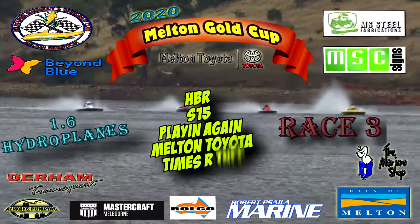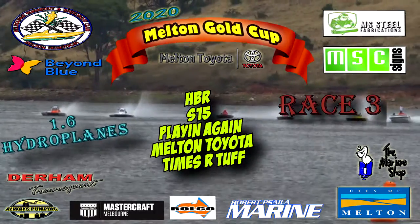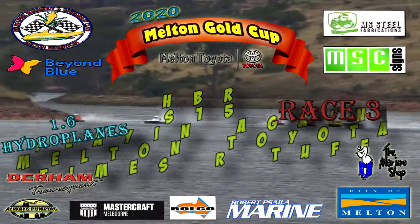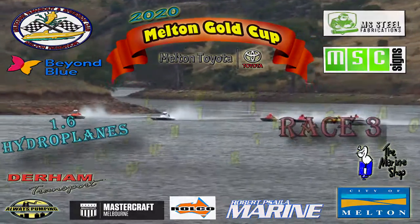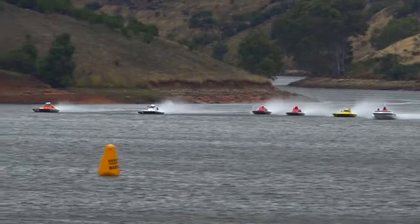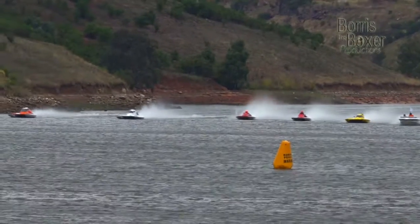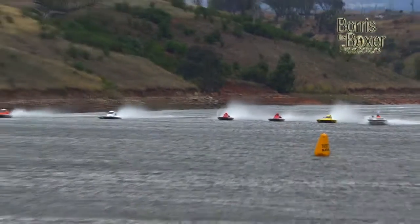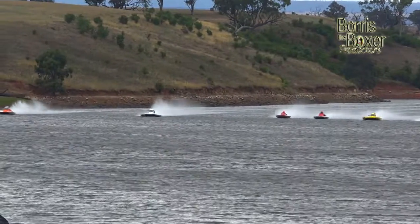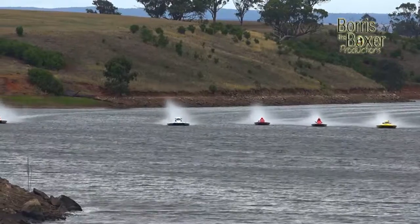All right ladies and gentlemen, here we go for AFT higher 1.6 litre hydroplane action about to hit Exford. We're here at the Melton Reservoir as we come down, nice line up. White flag flying high on the Dunracing start boat. Drivers fixed on it. It drops — we're racing.